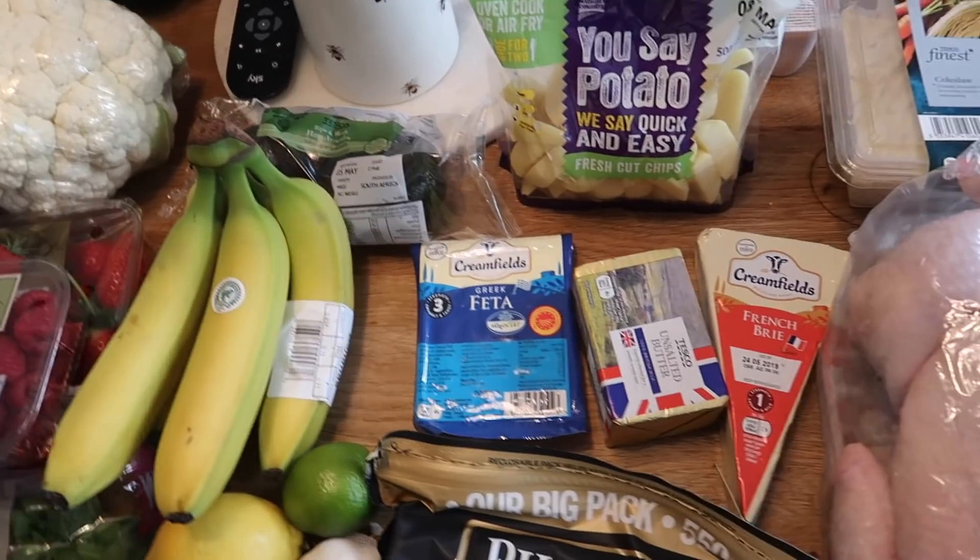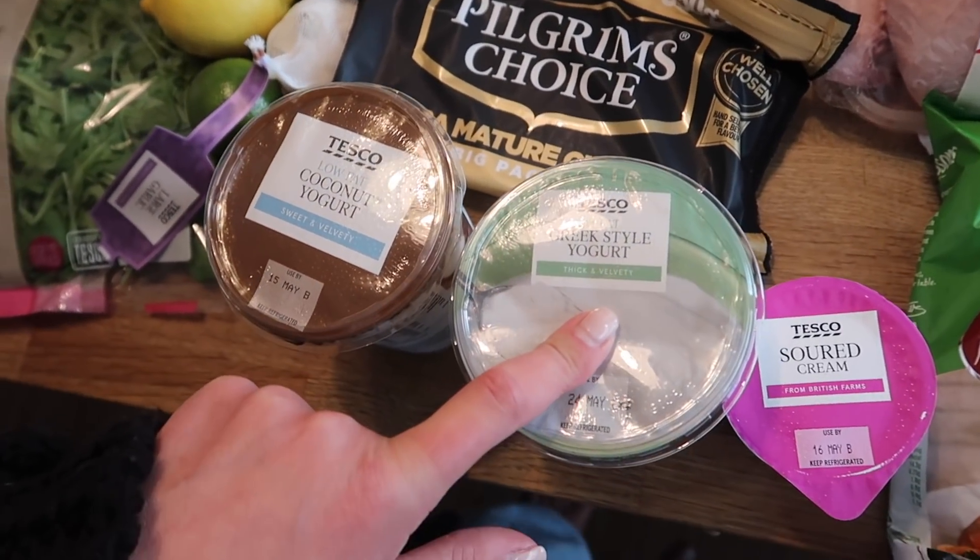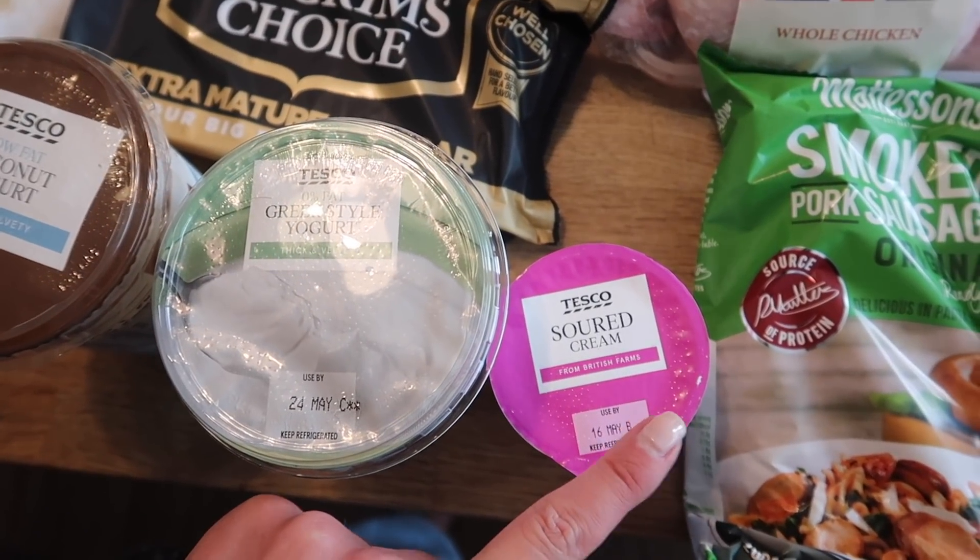I have two avocados and then some dairy: low-fat coconut yoghurt, 0% fat Greek-style yoghurt, and some sour cream.